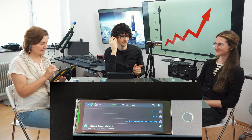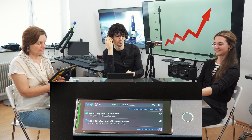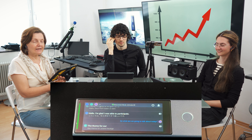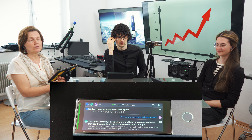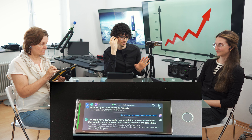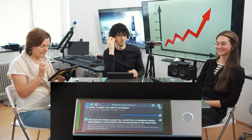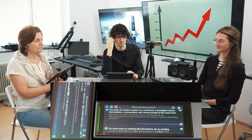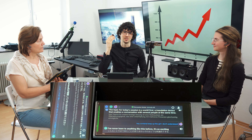Hello and welcome to the meeting. So what are we going to talk about today? The topic for today's session is a world first — a translation device that enables a conversation with several people at the same time. Wow, I've never seen anything like this before. That's very exciting, isn't it? It is amazing what this device can do, especially for the price point.